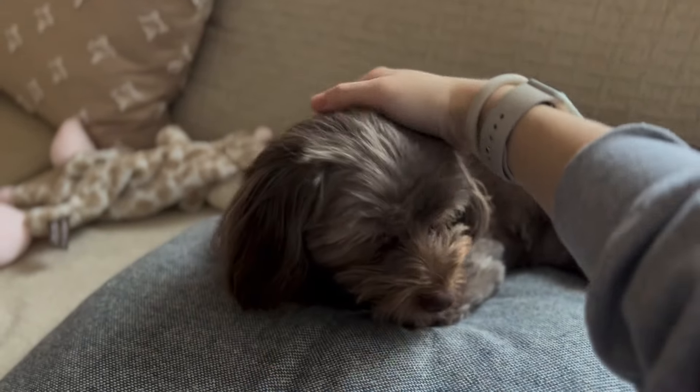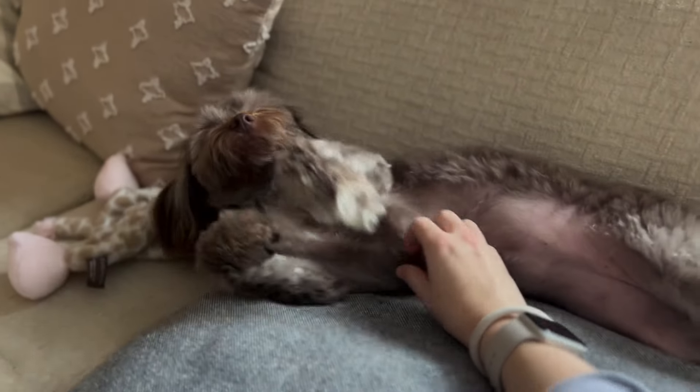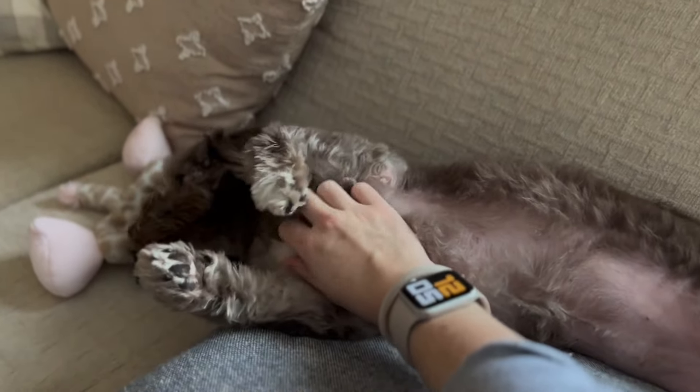A lot of people have been asking what I feed my Havanese, Pistachio. Before I give you the rundown on that, I just want to be abundantly clear that I have not studied dog nutrition.